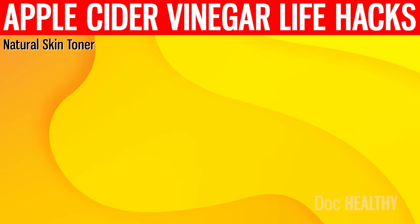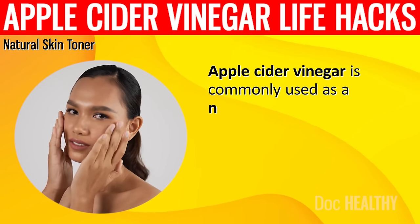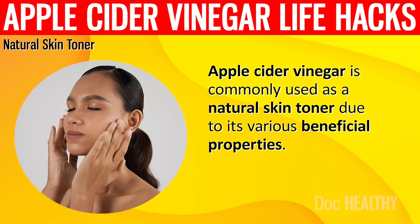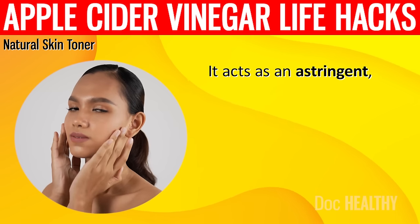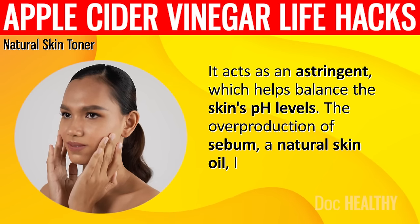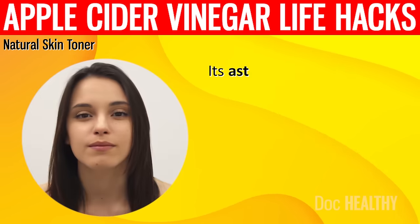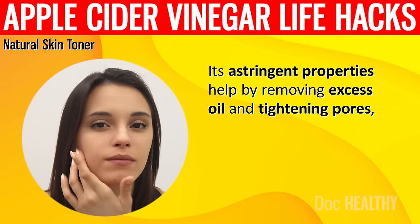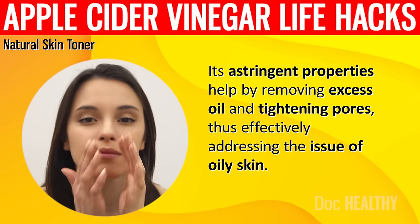1. Natural Skin Toner. Apple cider vinegar is commonly used as a natural skin toner due to its various beneficial properties. It acts as an astringent which helps balance the skin's pH levels. The overproduction of sebum, a natural skin oil, leads to oily skin. Its astringent properties help by removing excess oil and tightening pores, thus effectively addressing the issue of oily skin.